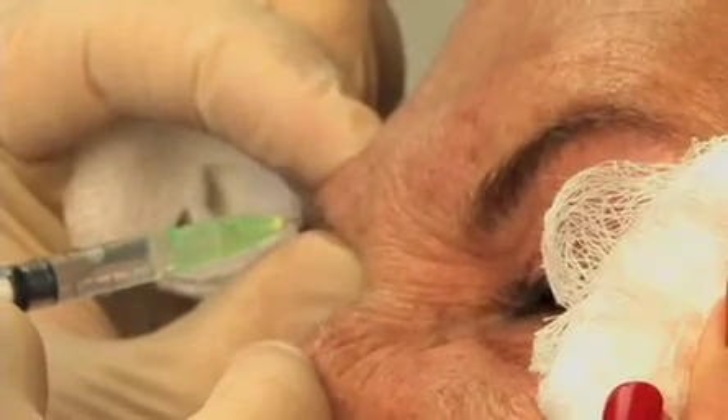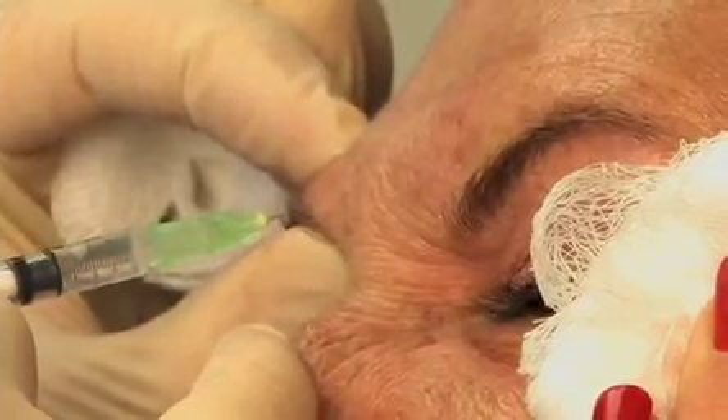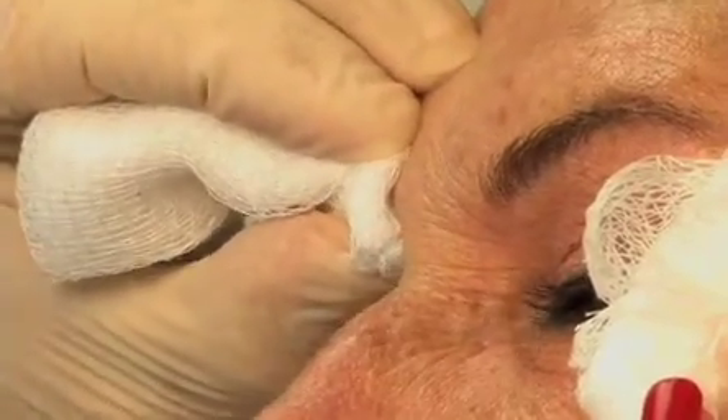Botox is probably our most common cosmetic procedure, and part of that is because it's so simple to do relatively speaking, with very little downtime — people can go right back to work. For example, if we wanted to treat a frown line, we would inject about four to six little injections into the muscles that cause the frown line. We have the patient hold pressure to minimize a small chance of bleeding; for Botox, because we use an extra small needle, bleeding is very unlikely. Patients can go right back to work, though it will probably take three to four days for the Botox to kick in.